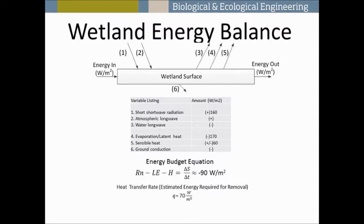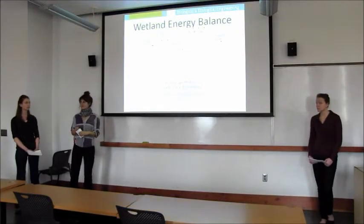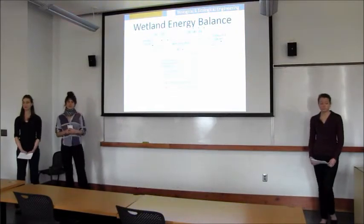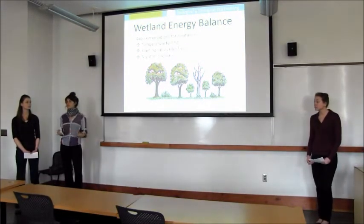We considered a worst-case scenario of a hot summer day with cloud cover at night, estimated approximate values for that energy flow, and found that the wetland would be able to remove around 90 watts per meter squared. We compared this to the thermal load of the waste stream using a maximum flow rate and a temperature change of 10 degrees Celsius, and got that the energy required for removal is around 70 watts per meter squared. This means we could treat the temperature load in the stream, however it is a variable problem.